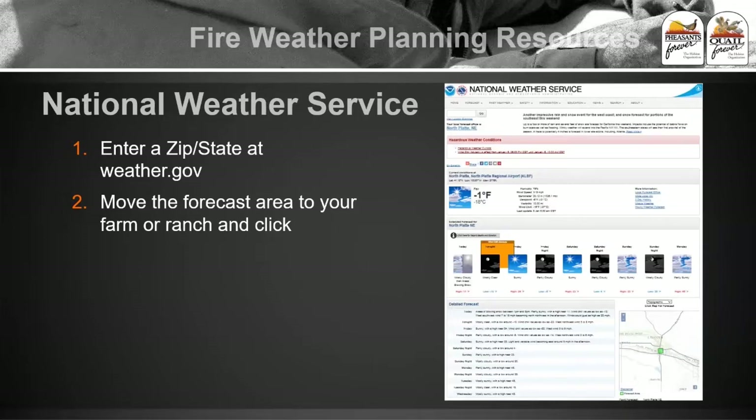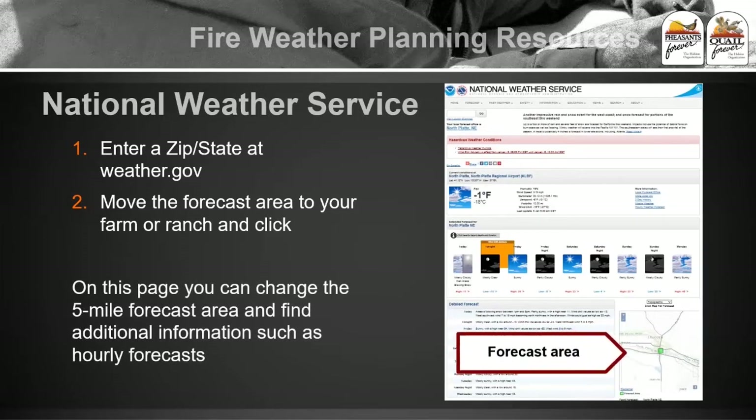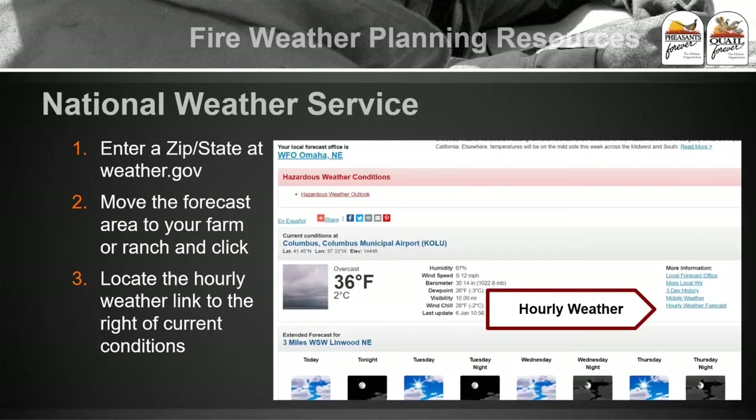Move it to your general area where you need it to be and click on it. Once you get to that page, it gives you a general outlook of what the weather is supposed to be over the next few days. But the general high temperature and whether it's sunny doesn't tell us wind direction or what our humidity is going to do throughout the day.